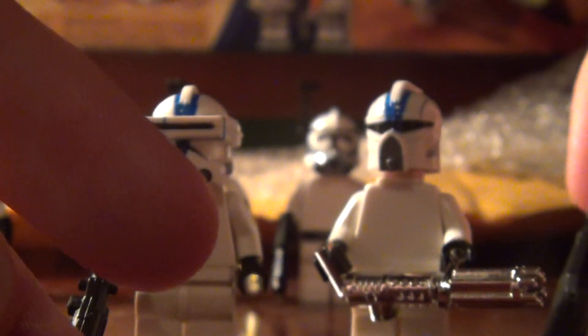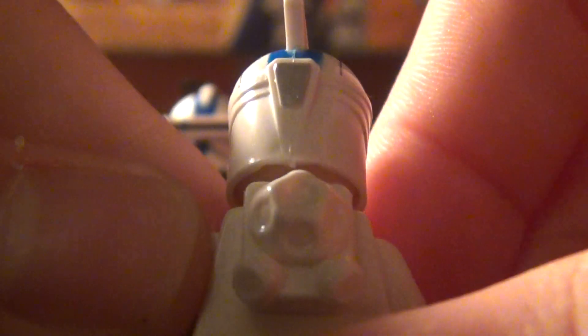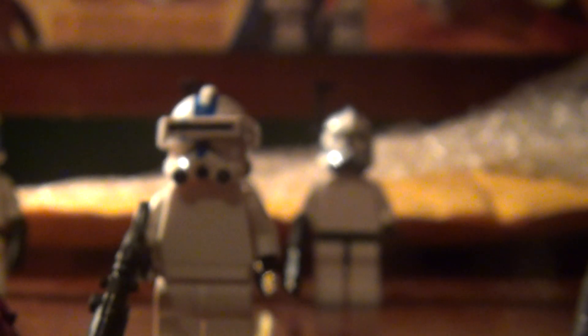That's about it for the 212 trooper helmet. Now, on to the 501st helmet. There's his helmet. There's a small misprint right here — it looks like a misprint, so correct me if I'm wrong. Basically the same thing, just with a blue line on top instead of an orange one. Both helmets came with white scuba backpacks, so that's pretty nice.